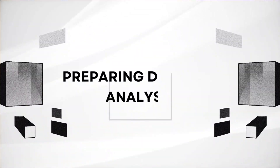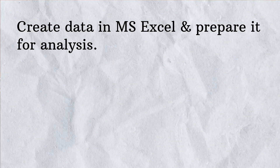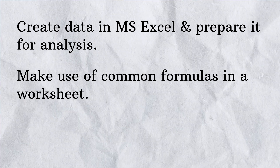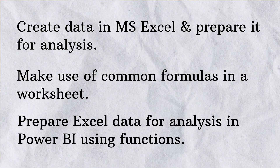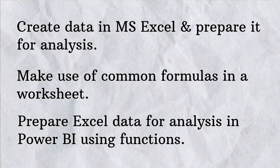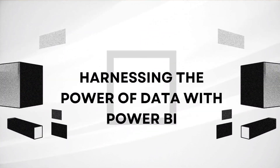The first course is named 'Preparing Data for Analysis.' In this course, they cover how to create data in Microsoft Excel and prepare it for analysis. They also explain how to use certain formulas and functions in the worksheet, and how to prepare Excel data for analysis in Power BI using functions.